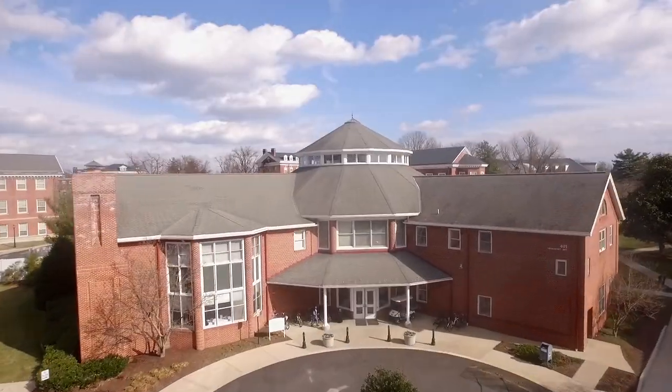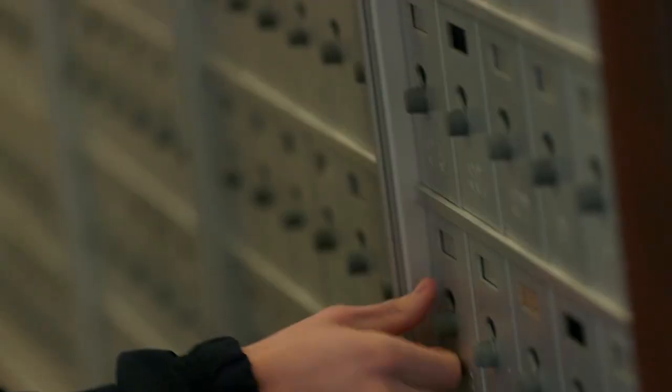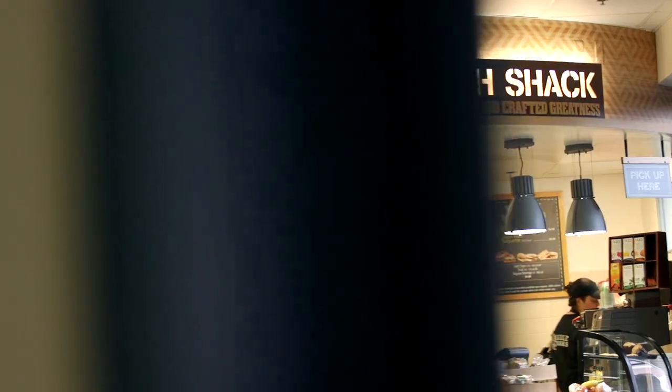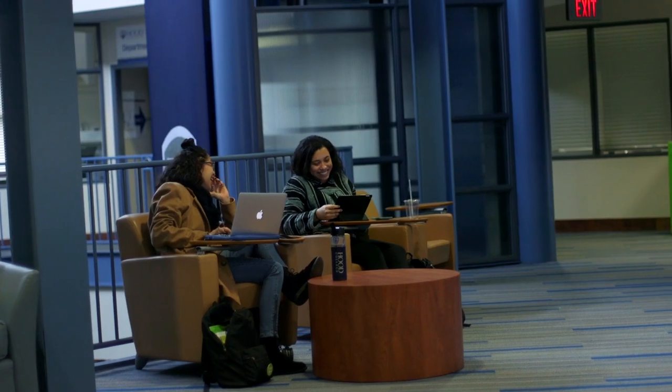Here we are at Whitaker Campus Center. In addition to being the student center, Whitaker includes a post office and a bookstore, where students can buy school supplies along with Hood gear. This is also where you will find students studying, eating at the Blazer, relaxing and playing games, including ping pong and bowling.